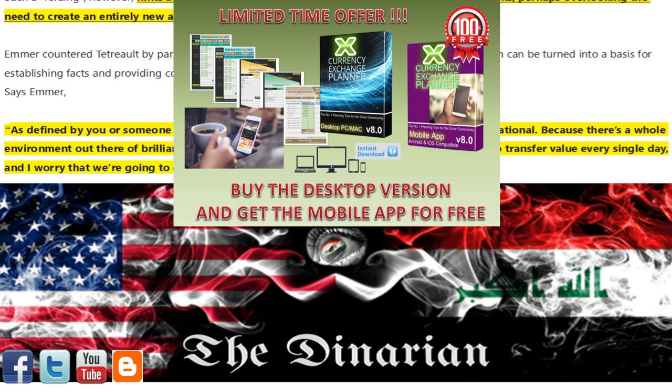Use the promo code 'The Denarian' to get 25% off at checkout when you decide to unleash the full planner's abilities, along with the mobile application added free for being my subscriber. This package will only be available for a limited time, so go for it — pick up yours today. With the Currency Exchange Planner on your team, the banks don't have a chance of taking advantage of your newfound wealth.